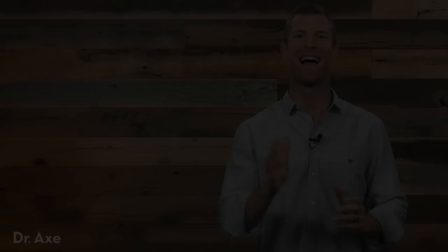Dr. Axe here — thanks so much for checking out this YouTube video. Don't forget to subscribe if you want to get more great content on things like herbs, essential oils, natural remedies, and how to use food as medicine. Check out more of our content on my YouTube channel. Thanks for watching.